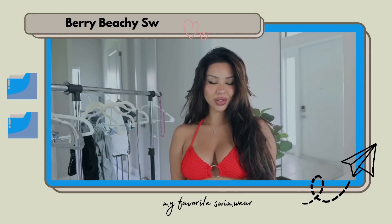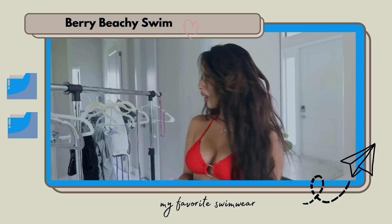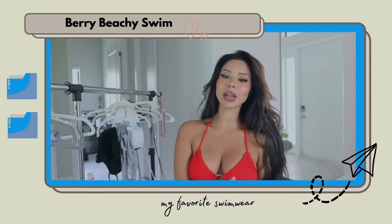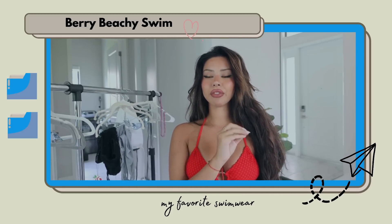Hey guys, welcome back to my channel. So in today's video, I'm doing a try-on haul for Berry Beachy swimwear. I have so many cute pieces right over here and I'm so excited to be doing this try-on haul. Berry Beachy has some of my favorite swimwear.